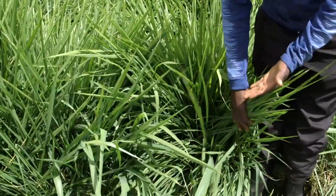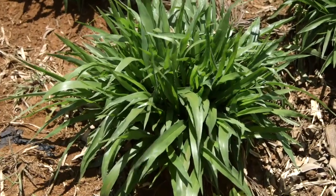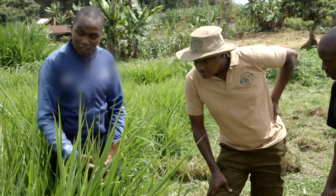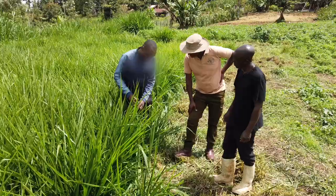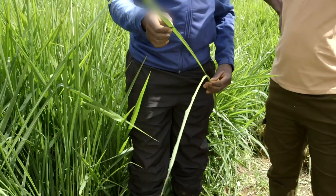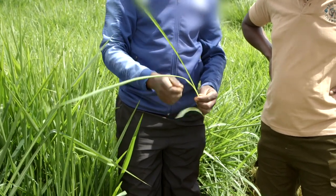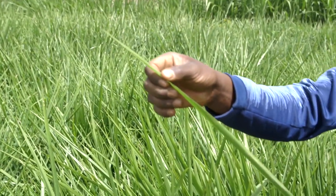In this area, Panicum grows well. In other areas, Bracaria or Napier might be better choices. This is Panicum Mombasa. You can only tell the difference between a Bracaria and a Panicum just by looking at it physically. With a Panicum, the leaves are quite broad, and even its stem is quite succulent compared to Bracaria. Panicum also grows taller — an average of between one and a half and up to a maximum of two and a half meters.